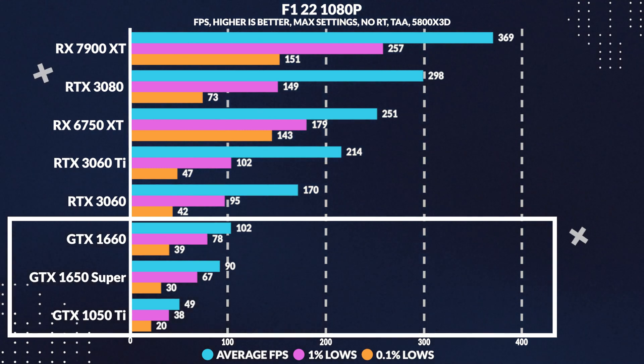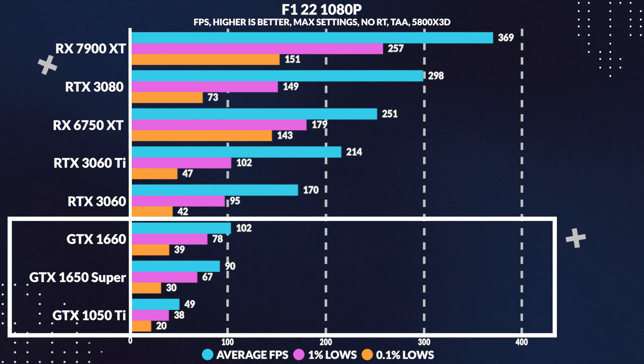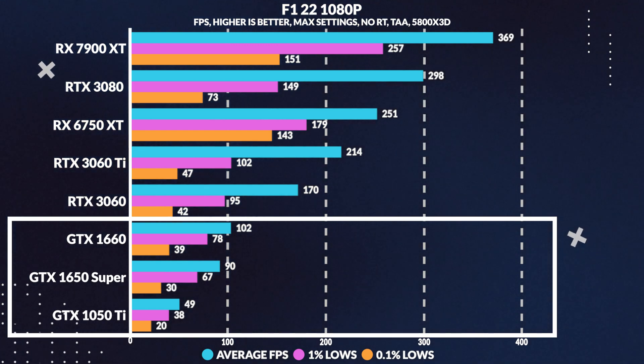In our test with F1 22, we found that the 1050 Ti lost to the 1650 Super by 46% in average frames per second. However, the GTX 1050 Ti still provided a consistent experience with TAA, with acceptable 1% and 0.1% lows, but felt just shy of 60 FPS.